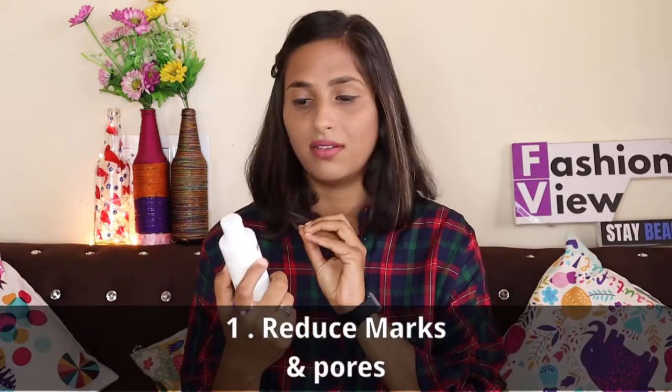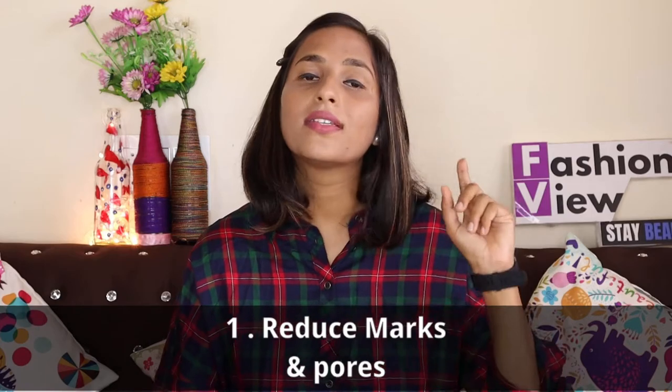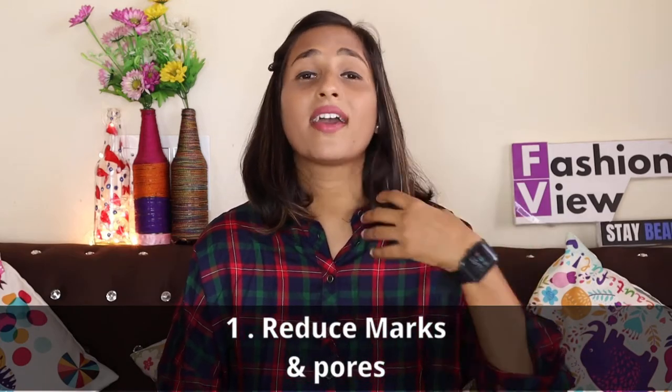The first important benefit is for pores and marks. If you have large pores that are visible, this oil will help you minimize them. Take a small amount of this oil on your fingertip and massage it in using 3 to 4 drops, morning and evening. Your large pores will become much more minimal.